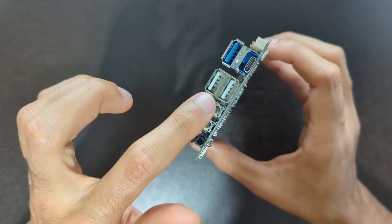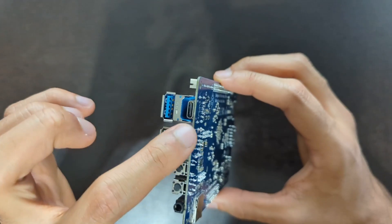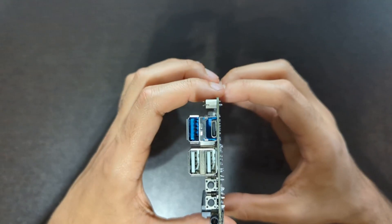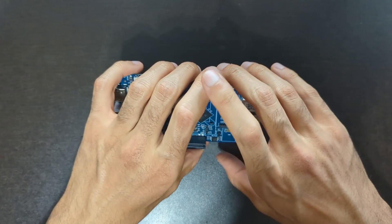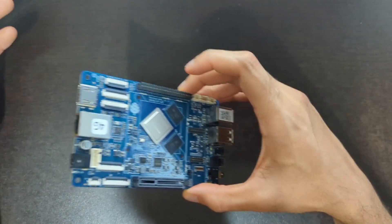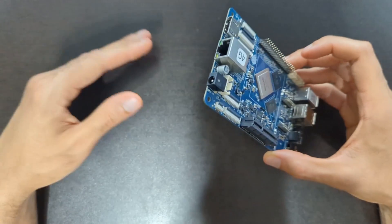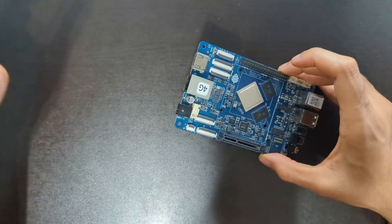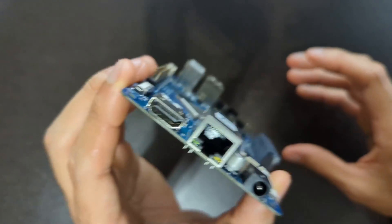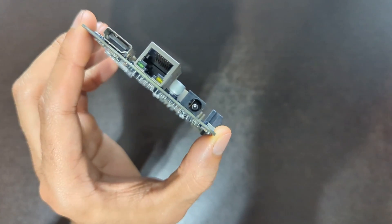The RockPro has two USB 2.0s — those are the white ones — one USB 3.0, the blue one, and one USB-C. So the USB I/O is better on the Pi, although keep in mind that because the Pi's USB-C port is also used for power, you'll need to make sure any USB-C adapters have pass-through power, unless you buy the PoE hat and power it over Ethernet. As for the RockPro's power input, it's not USB-C, so it's a little less convenient.